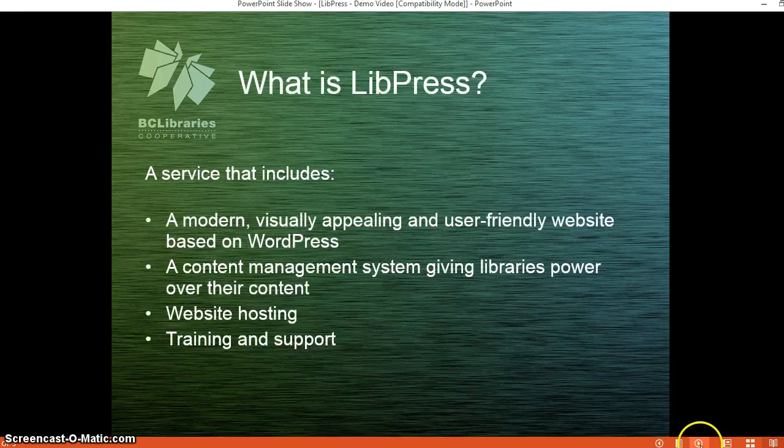So what is LibPress? Essentially it's a service that includes a visually appealing and user-friendly website based on WordPress. We recognize that WordPress for both the front-end users as well as the back-end users is a really user-friendly way of promoting content and updating it regularly. So we give the power to the libraries to manage and update their content. We also provide website hosting as well as training and support for those websites.